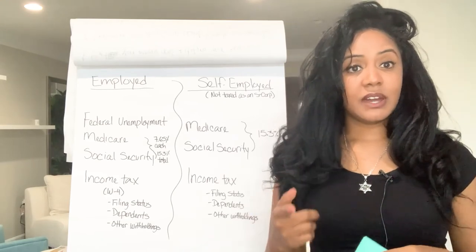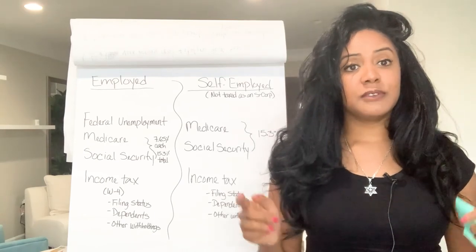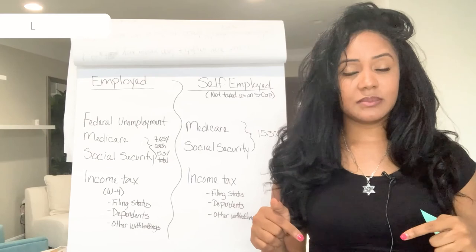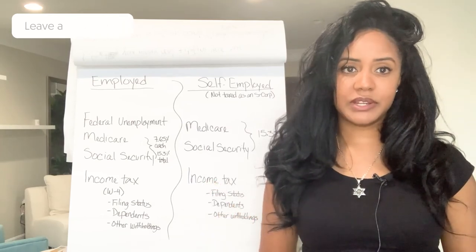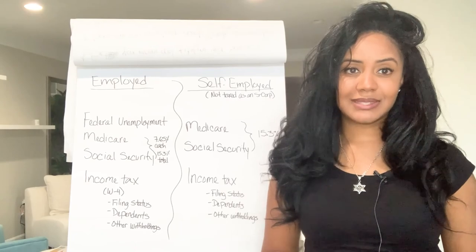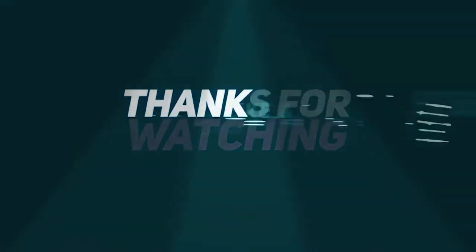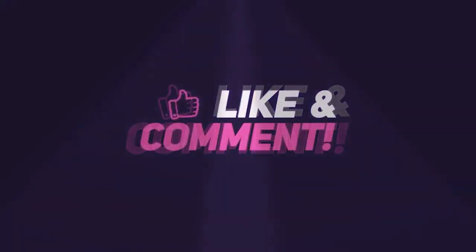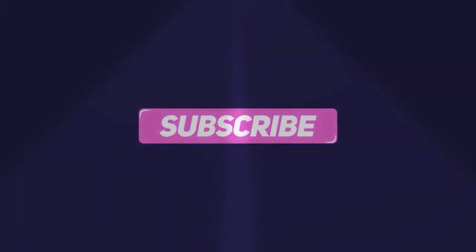I'm going to be putting out videos every week. If you put down in the comments some items that you want me to talk about, just let me know and I'll incorporate it into the schedule. Alright guys, I'll see you next time.